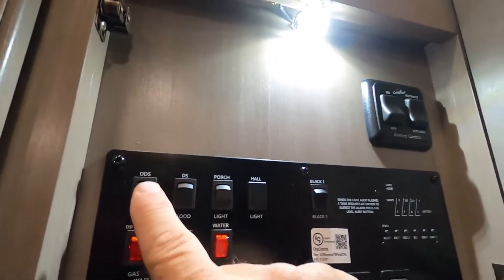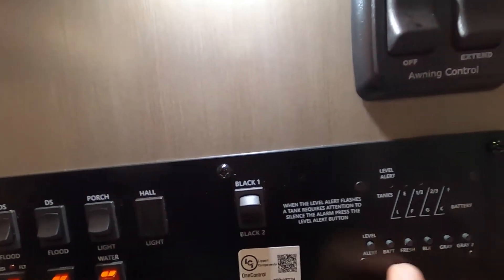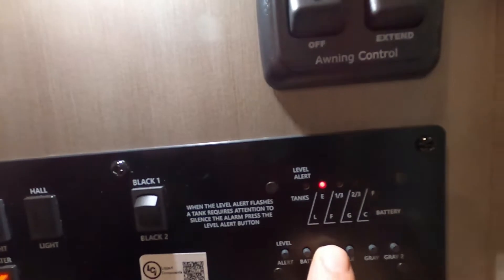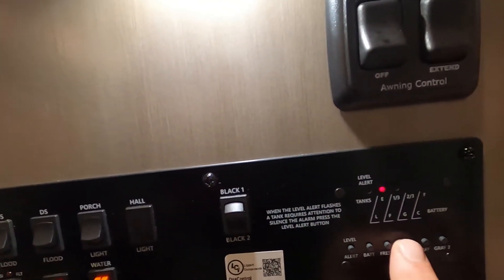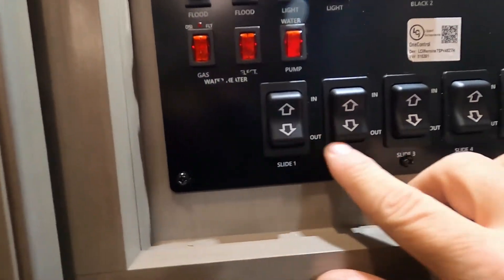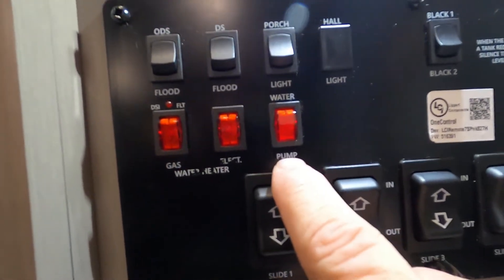There's also a lot of lighting options — floodlight, porch light. Here's where you can check the levels of your tanks. The level alert will tell you if something's too full. Here's your battery level, your fresh water, and your potable water. Black tank number two is showing empty right now — select tank number one and it checks that. Then you have your two gray tanks. Down here are all your slide controls. We'll utilize those when bringing the slides back in.